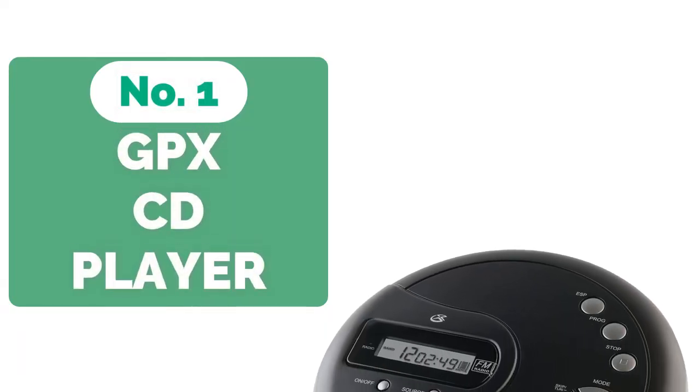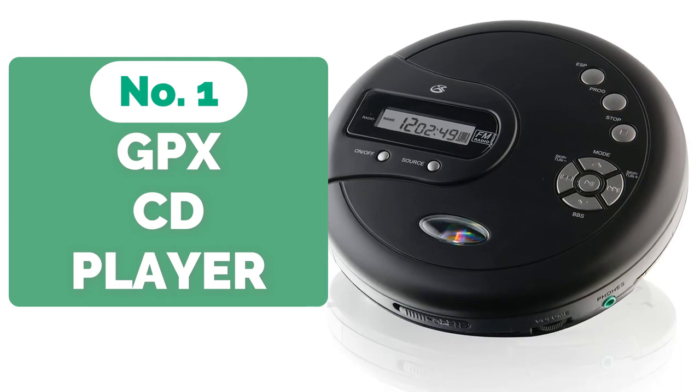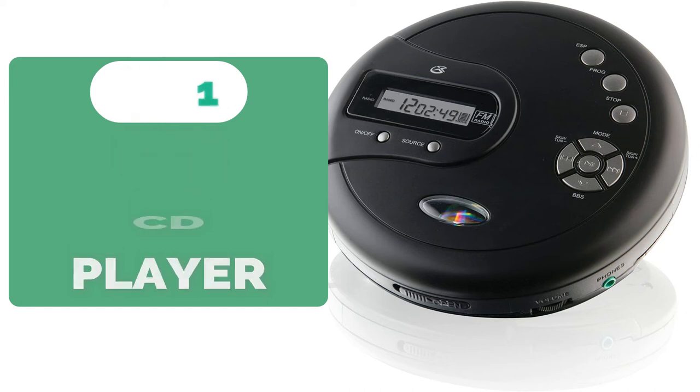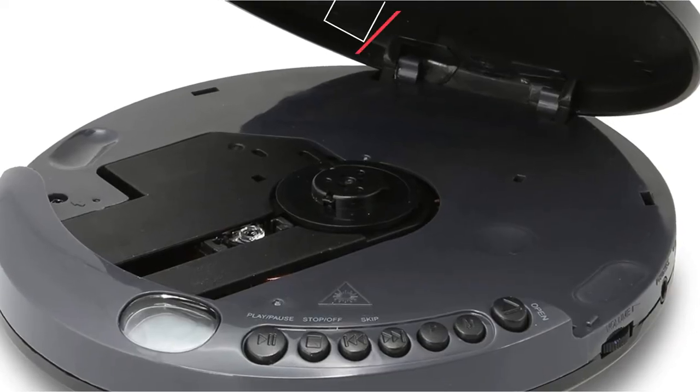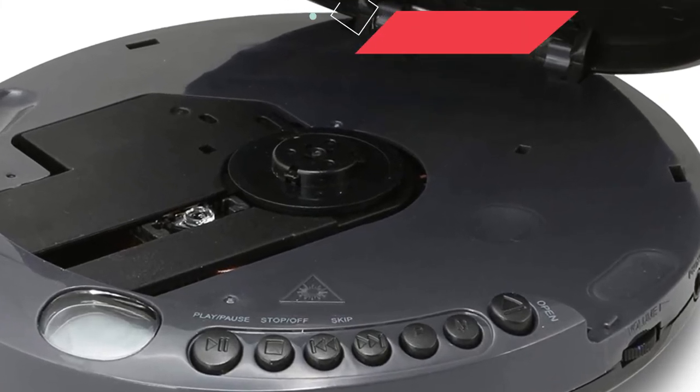And at number 1 is the GPX-PC-332B Portable CD Player. The GPX-PC-332B Portable CD Player will bring back old memories while also allowing you to make new ones. The little portable CD player uses two AA batteries and has a screen on top of the CD tray that shows the battery level.